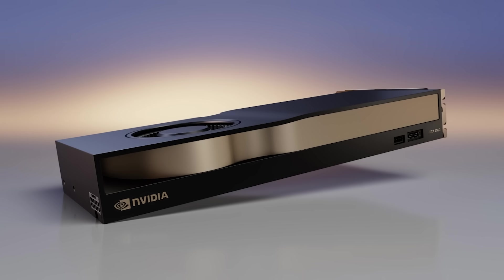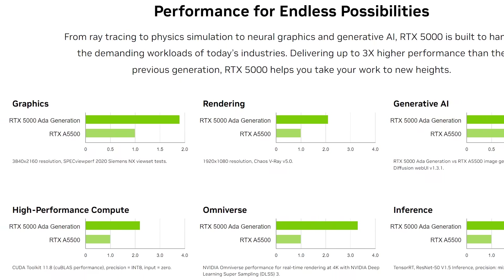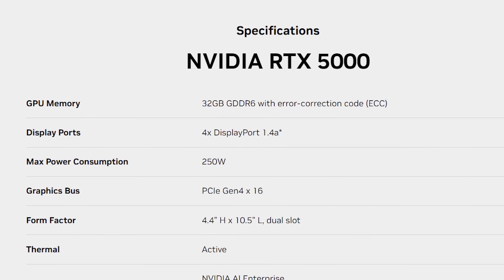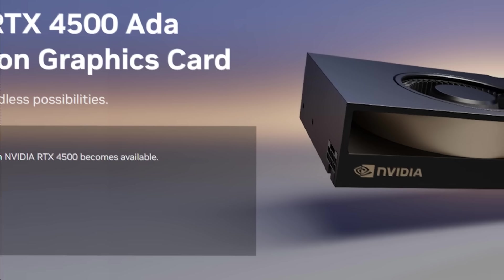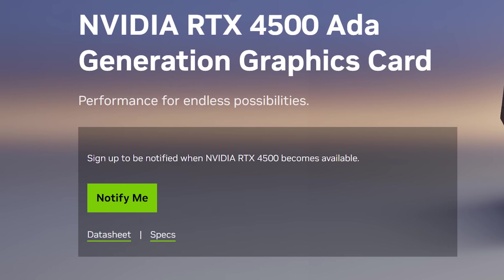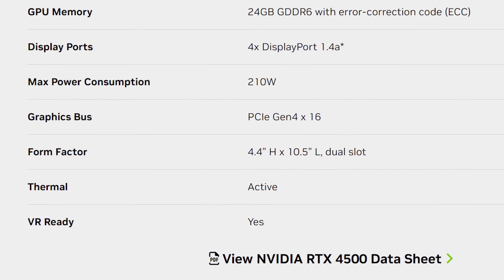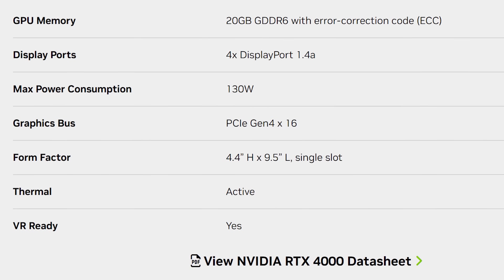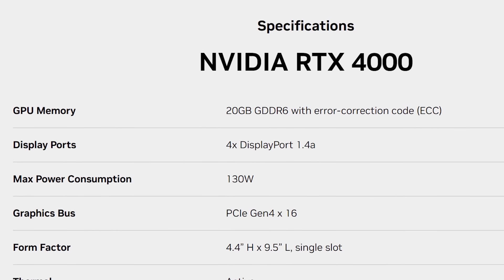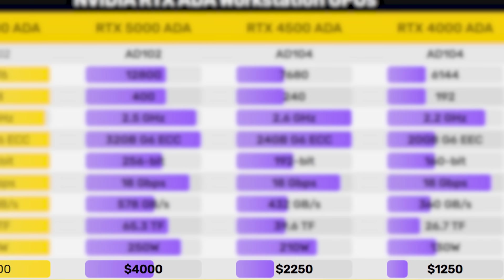NVIDIA also announced three new GPUs. First is the RTX 5000, which replaces the A5500 and is up to three times faster, coming with 32GB of GDDR6 ECC memory, 12,800 CUDA cores, and a TDP of 250W. Next is the RTX 4500, set to replace the A4500 and deliver 2.7 times the performance, with 24GB of GDDR6 ECC memory and 7,680 CUDA cores. Finally is the RTX 4000, which comes with 6,144 cores and 20GB of GDDR6 ECC memory. It's a nice upgrade over their current workstation GPU lineup, though pricing is expected to be steep.